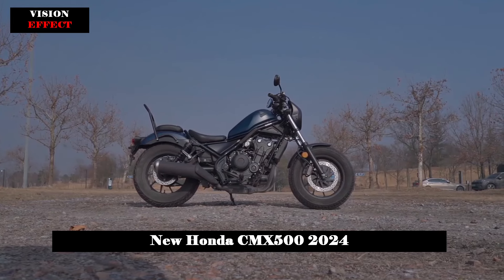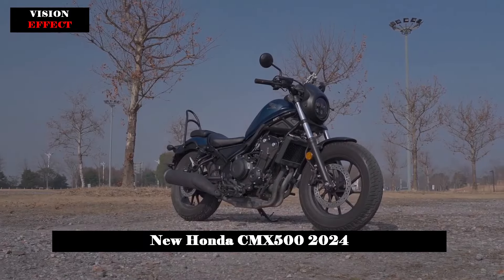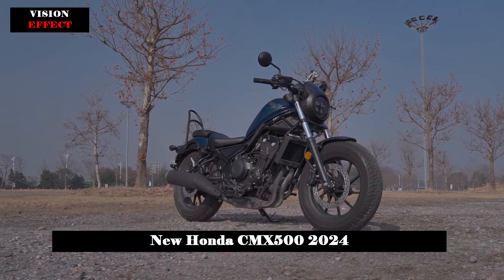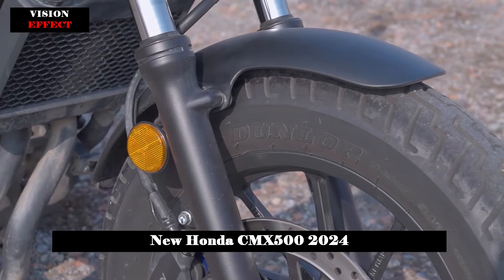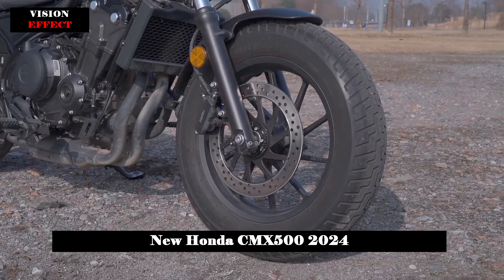When it comes to mechanical components, the 2024 Honda CMX 500 Rebel sticks to the tried-and-true setup introduced in 2020. This is accompanied by a Euro 5-compliant 471 cubic centimeters twin-cylinder engine, updated suspensions, and a comprehensive full-LED lighting system.